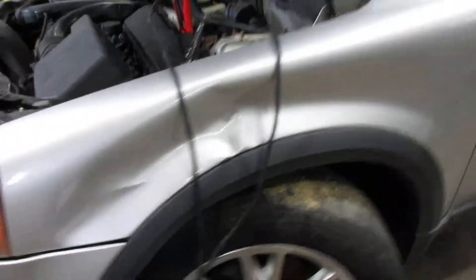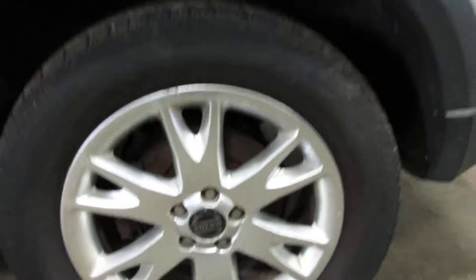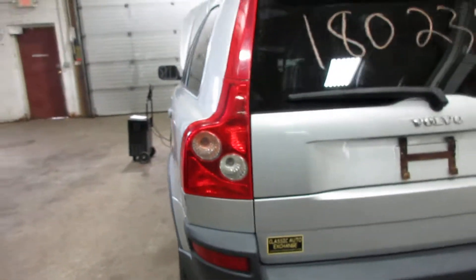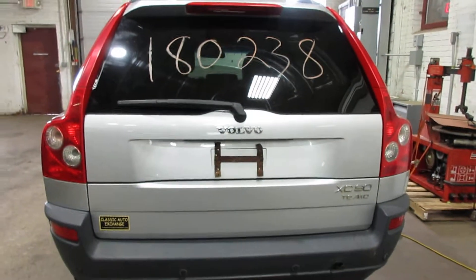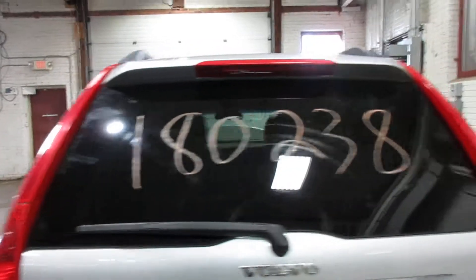Got some nice parts on this vehicle here. Got some nice doors, some nice wheels, and a very nice rear upper and lower deck lid. Unfortunately the bumper's got a hole in it there. We also have some very nice tail lights, upper and lower.